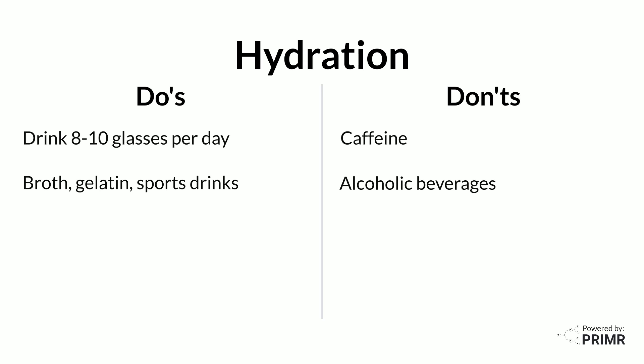Avoid caffeine and alcohol since these cause the body to remove fluid. What if you have diarrhea even after changing your diet?